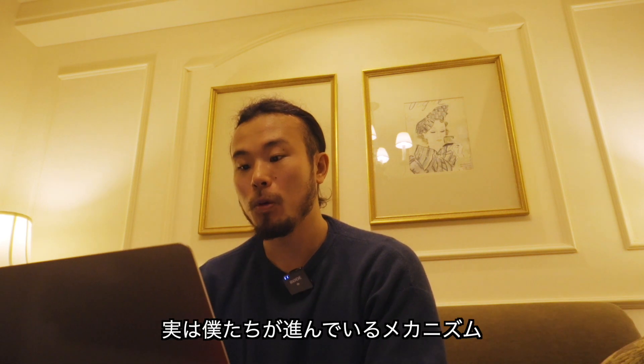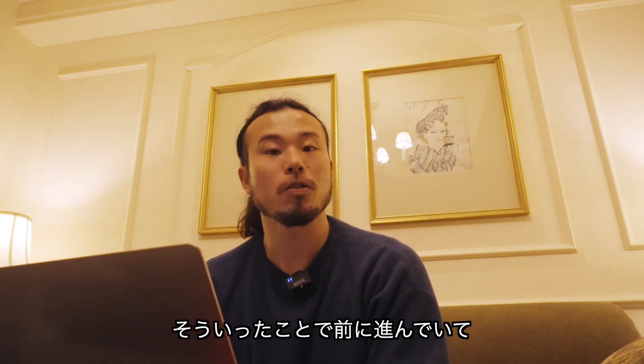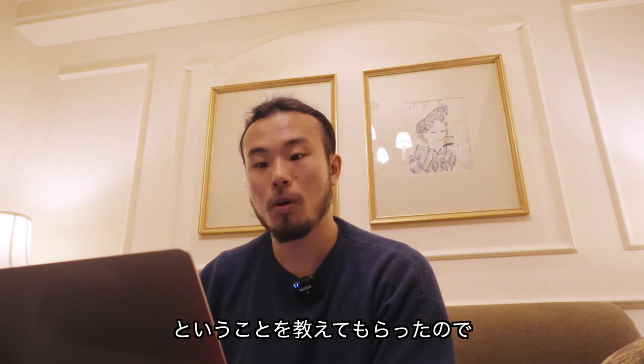僕も日本水泳連盟の公認コーチ研修の中で、実は僕たちが進んでいるメカニズムというのはそういったことで前に進んでいて、実は反発をもらって前に進んでいるわけじゃないということを教えてもらったので、今回このような形でシェアさせてもらっています。